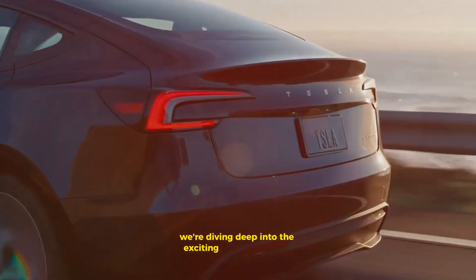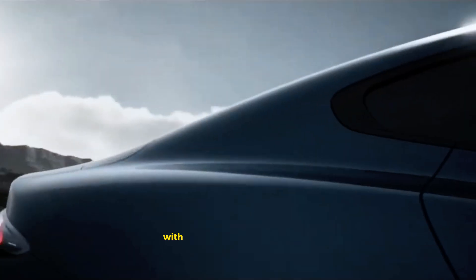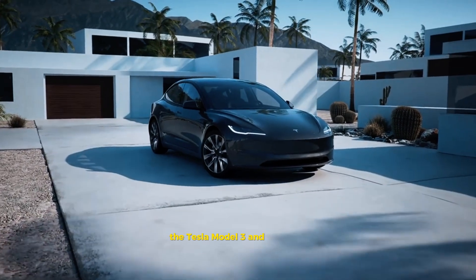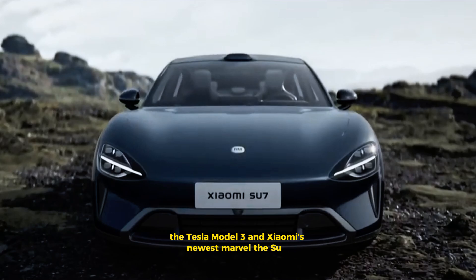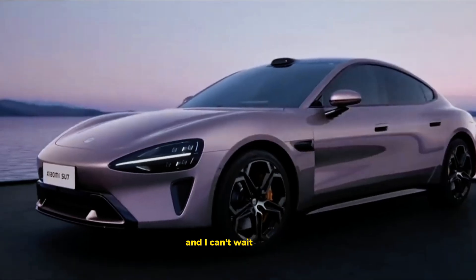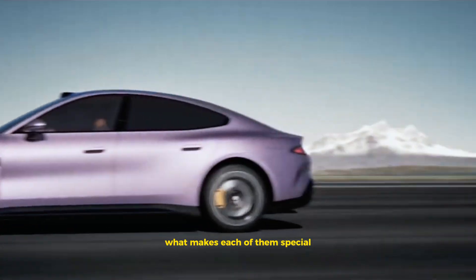We're diving deep into the exciting world of electric vehicles with a head-to-head between two big names: the Tesla Model 3 and Xiaomi's newest marvel, the Su7. These two EVs have been making waves and I can't wait to share what makes each of them special.